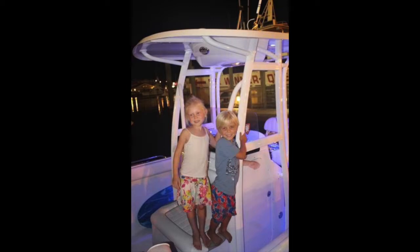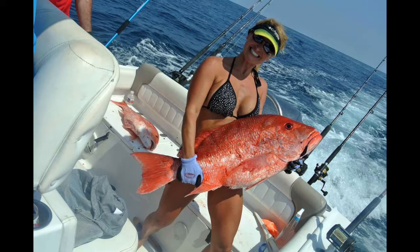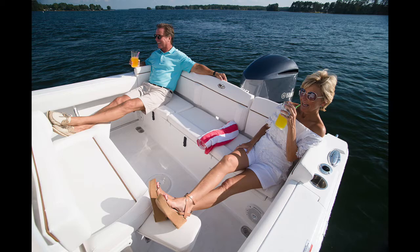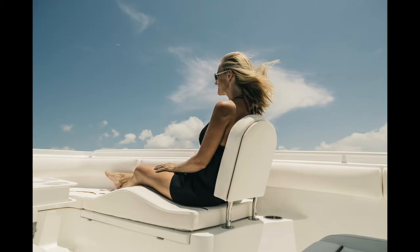Two things make that boat the most popular saltwater boat in the market, and that is the family fishability, basically. It's a great fishing machine, it rides nice, but they have engineered so many creature comforts to bring the family out there. Usually you have one boat that can do one or the other, but Sea Hunt was one of the first brands that really made a family-friendly fishing boat.